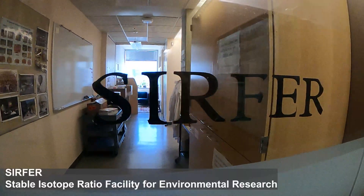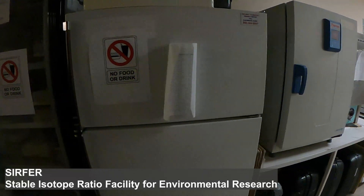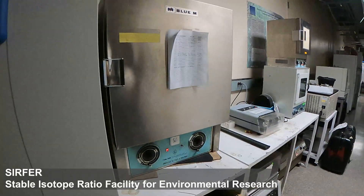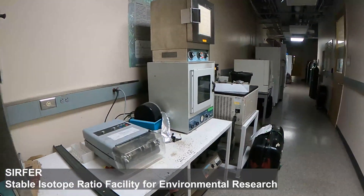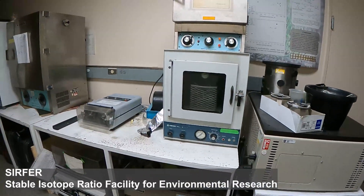The Surfer Lab is a campus core facility housed in the A-Line Skaggs Biology Building, about a five-minute walk from geology and geophysics, which provides instrumentation, facilities, and technical expertise for stable isotope analysis to the campus-wide community.